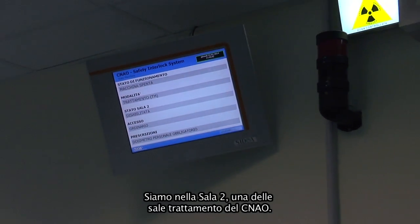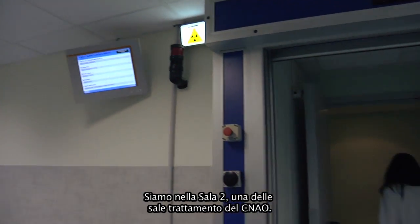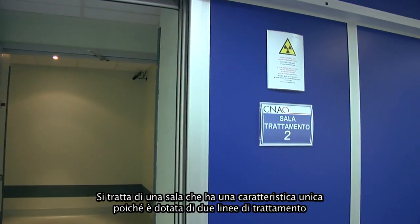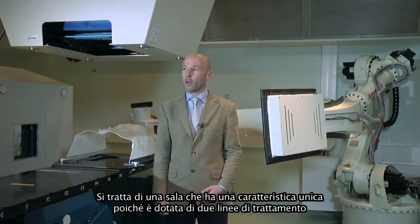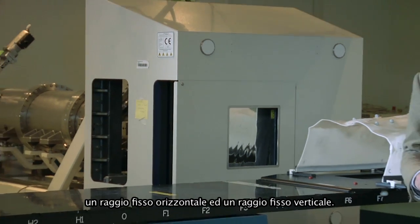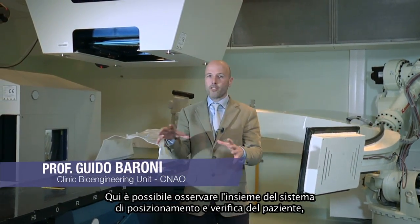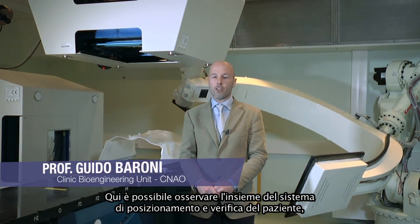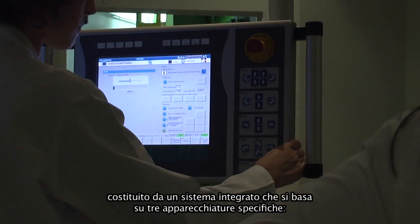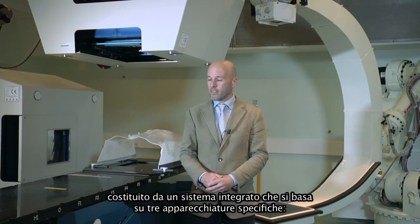We are now in one of the treatment rooms in the CNAO Center. This is room number two, our central room, which is very peculiar because we have two treatment lines: one horizontal fixed beam and one vertical fixed beam. Here you can see all the patient positioning systems and patient verification systems, which are made up by an integrated system consisting of three specific devices.